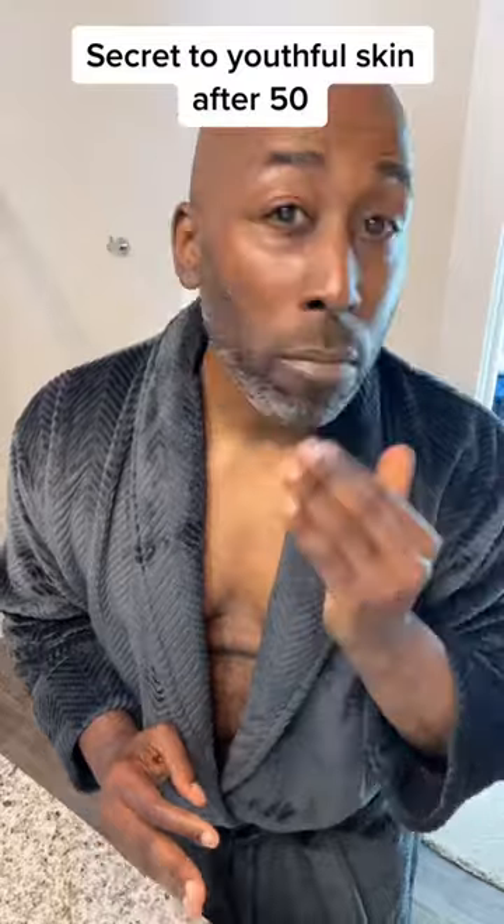So that's how we're doing it over 50. You can still keep your skin looking tight.